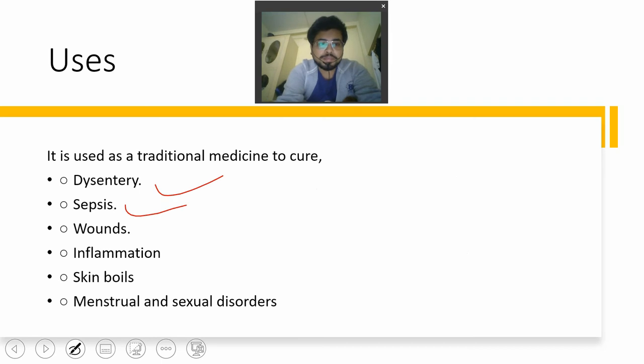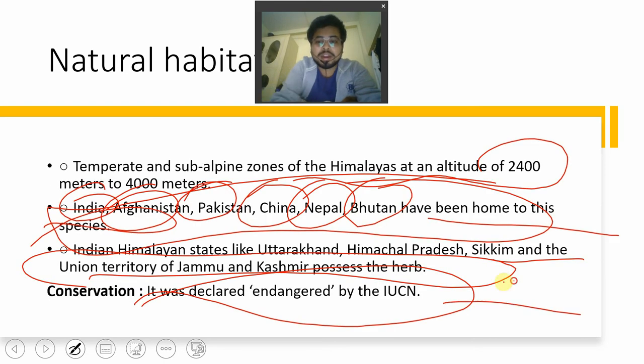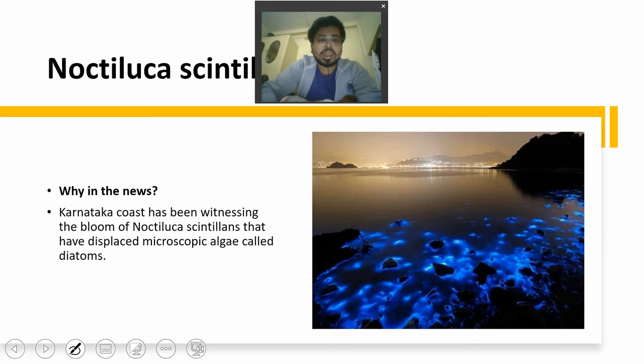The medicinal uses of this plant include treatment of dysentery, sepsis, wound inflammation, skin conditions, and menstrual-related issues, as well as sexual disorders. You can understand the importance of this plant and why its over-exploitation led the IUCN to list it as endangered. Now the next topic is Noctiluca scintillans.